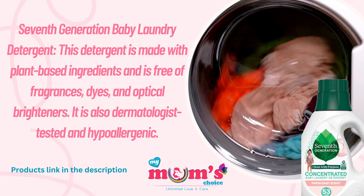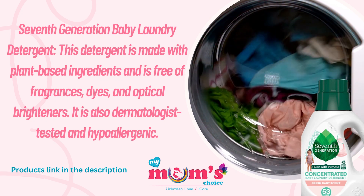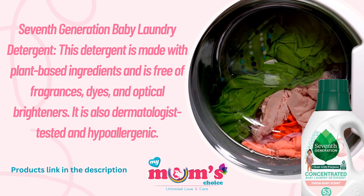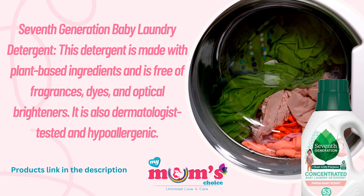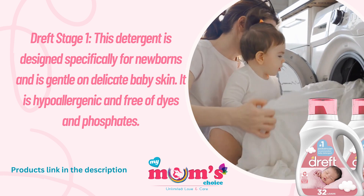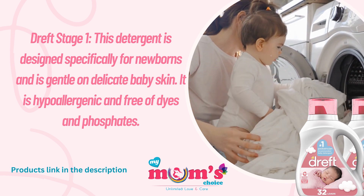The first is the 7th Generation Baby Laundry Detergent. This detergent is made with plant-based ingredients and is free of fragrance, dyes, and optical brighteners. It is also dermatologist tested and hypoallergenic.